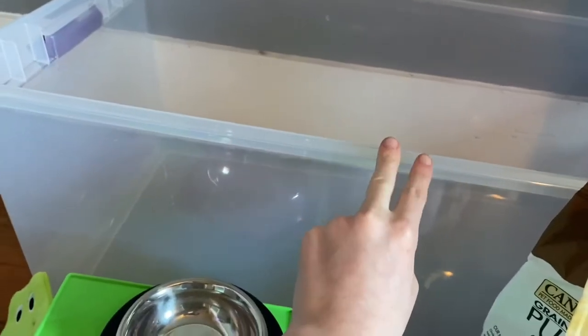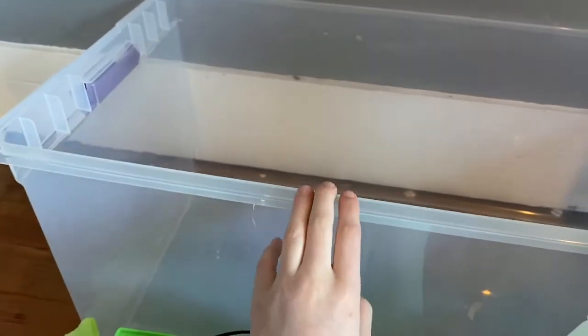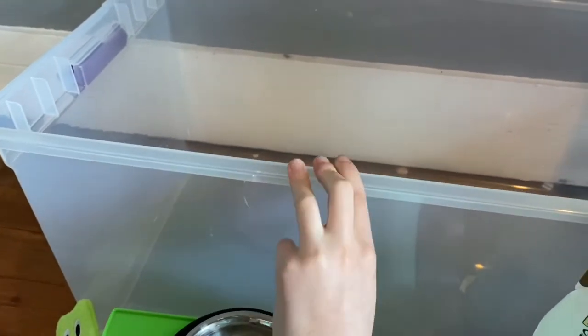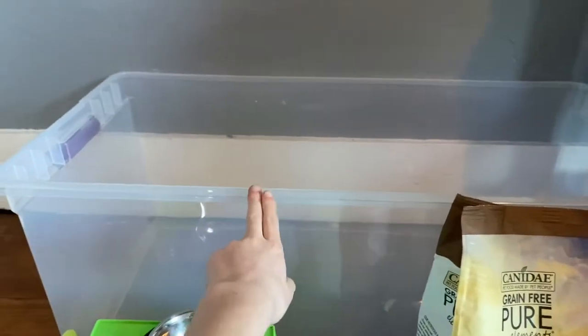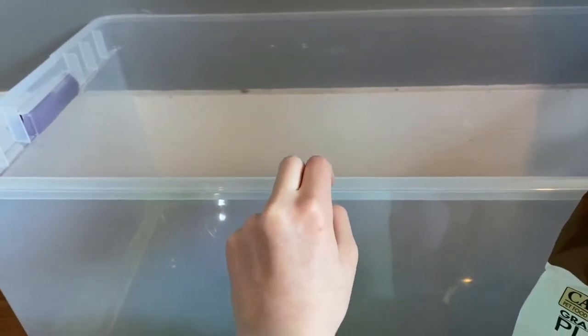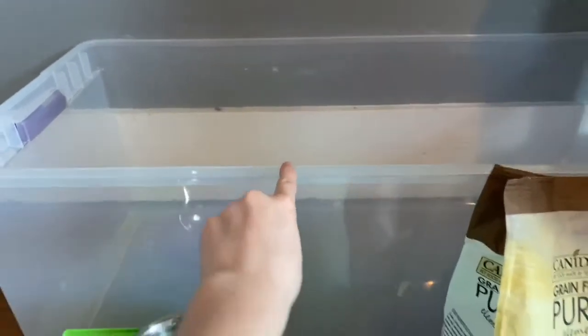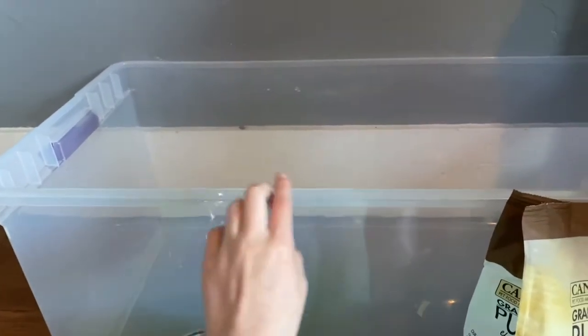Last but not least is the bin cage. It's a pretty big bin — I think the dimensions are 34 by either 16 or 18, so I think it's 34 by 16 and a half. This is definitely enough floor space. I think the floor space is either 612 or 636 square inches, somewhere between that. And I'm pretty sure the minimum for hedgehog floor space is 540 square inches, so this is above the minimum. That's just the plastic bin.